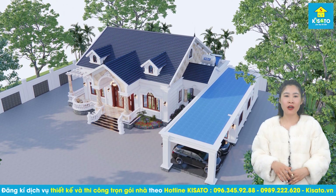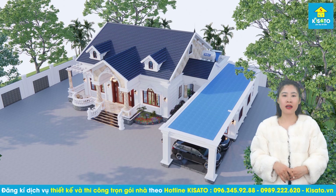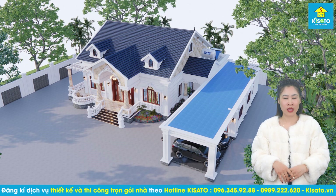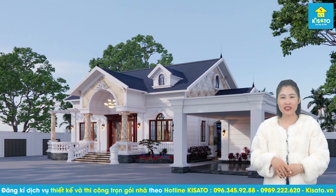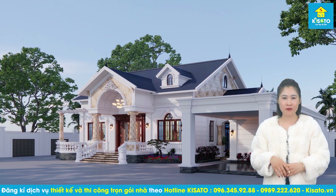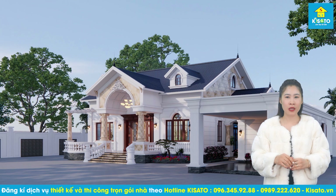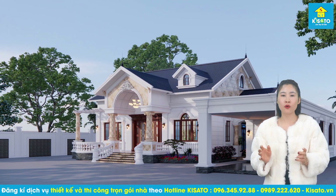Những thiết kế nhà vườn không chỉ mang đến cuộc sống trong lành, gần gũi với thiên nhiên, mà còn mang lại một không gian sống sinh hoạt đầy đủ tiện nghi và thoải mái. Không đồ sộ, không phô trương như những mẫu biệt thự cao tầng khác, nhưng mẫu nhà vườn mái thái của gia đình anh Phạm Xuân Anh vẫn toát lên vẻ sang trọng, bề thế cùng những đường nét kiến trúc tinh tế đặc trưng của phong cách tân cổ điển châu Âu.